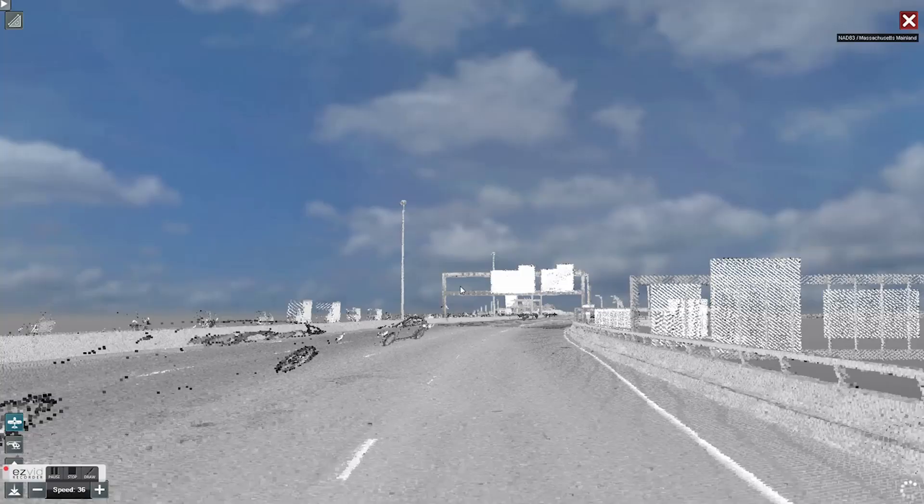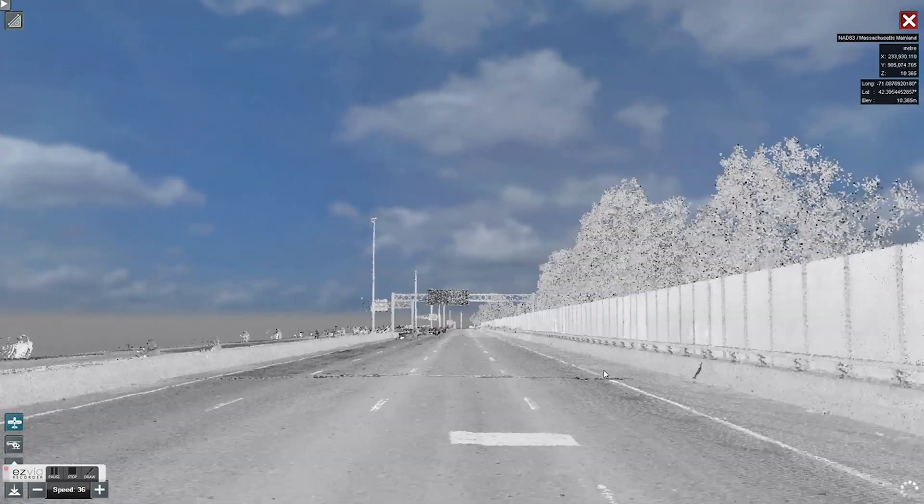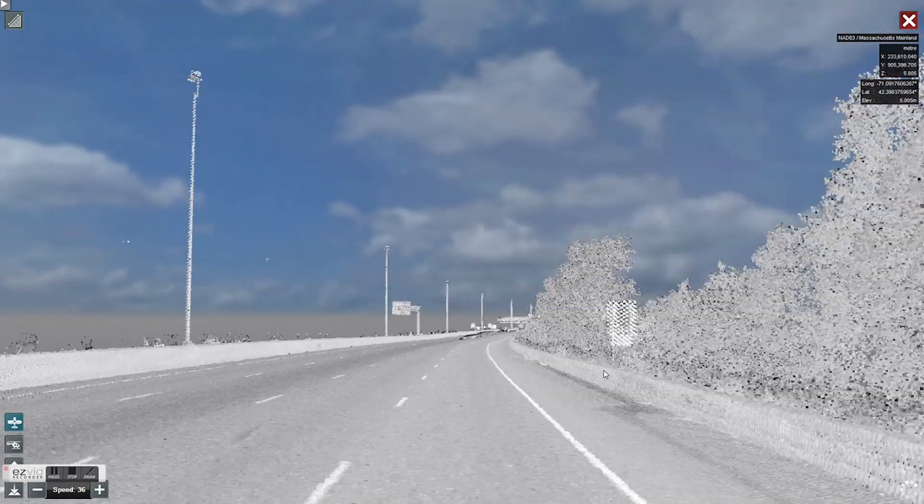The main obstacle was the huge amount of data we had. If you can imagine driving 6,000 miles of roadway, taking four 36-megapixel pictures every 30 feet, along with a million points of LiDAR every second of driving, you might have some idea of the immense amount of data that we have.